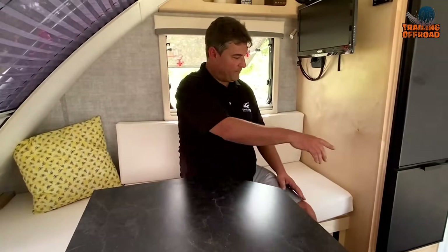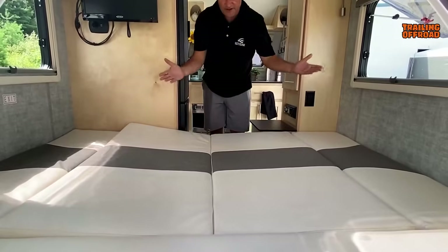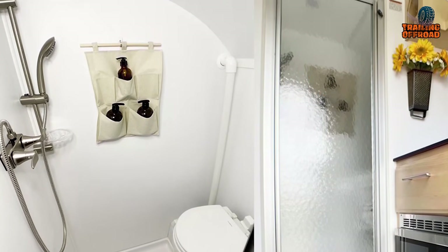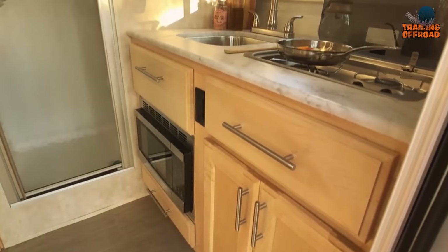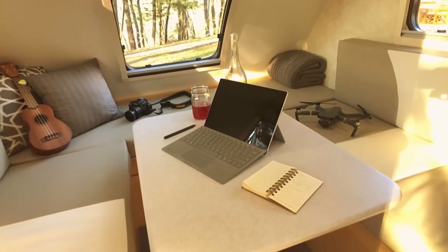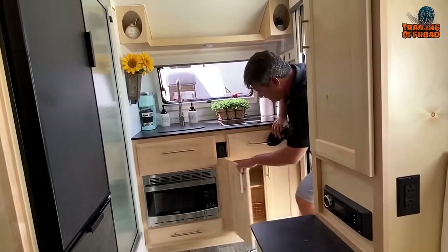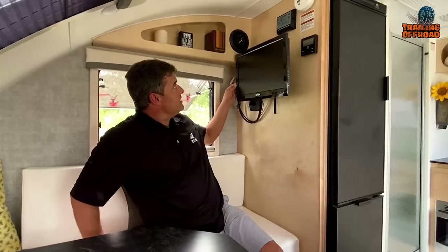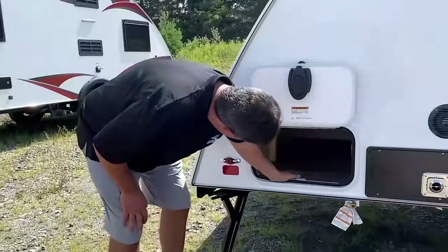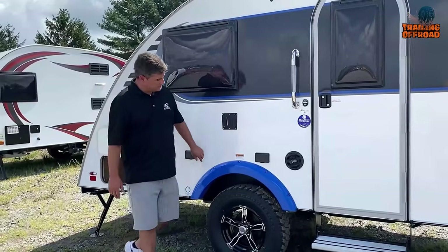Inside, you'll find a U-shaped dinette that comfortably seats four people and converts into a sleeping area. The wet bath allows you to freshen up without leaving the trailer. Additional features include 100% hardwood cabinetry, a 16,000 BTU furnace, an air conditioner, exterior speakers, an exterior storage compartment, and an optional solar panel for off-grid power.